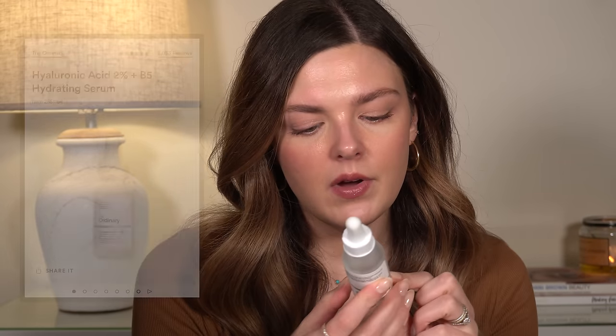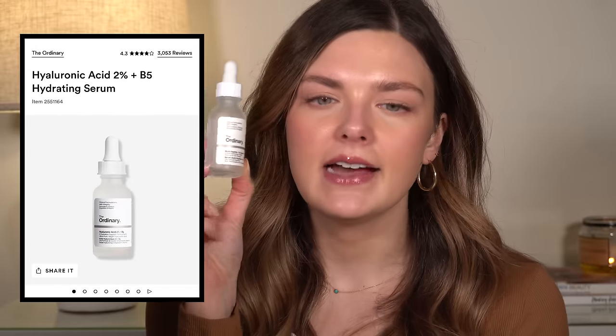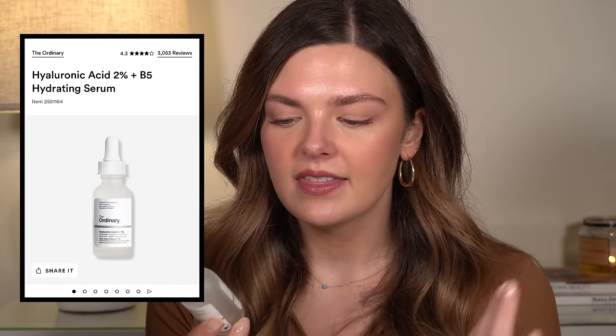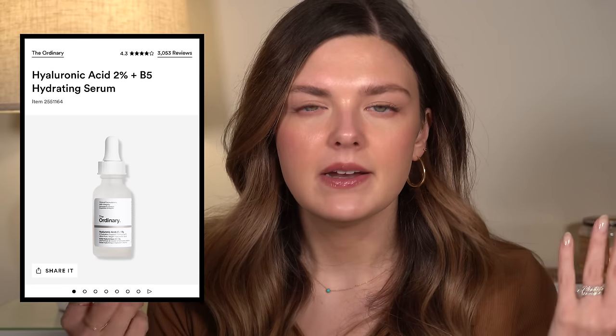The Ordinary Multi-Peptide Hyaluronic Acid Serum — I would not buy this again. It was just very thin. It's a hyaluronic acid serum, but it didn't do anything for me that I noticed. I used it up just to use it up, but I didn't notice anything noteworthy when I was using this. Kind of boring and not something I would buy again.